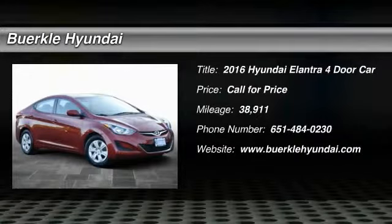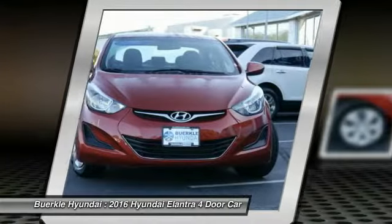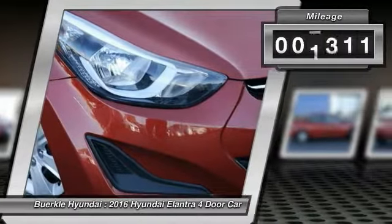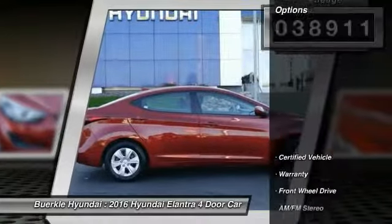2016 Elantra. The Elantra boasts the most interior room in its class and gets an exceptional 35 miles per gallon. With its luxurious standard features, the Elantra is an easy choice. This vehicle has less than 40,000 miles. Here are some of this vehicle's great options.